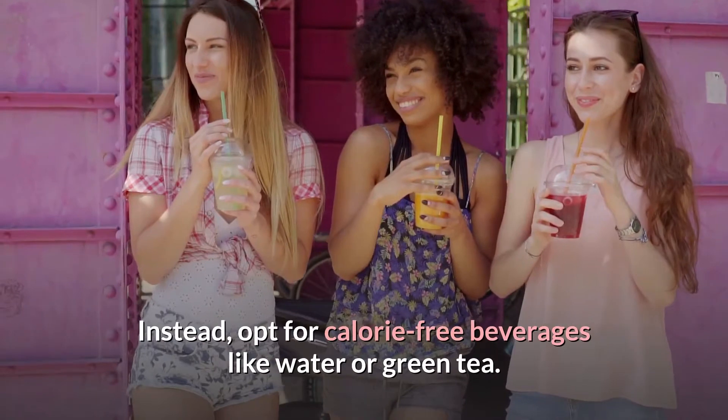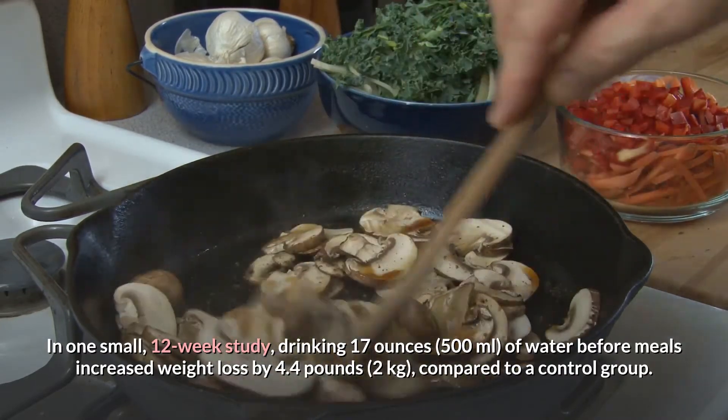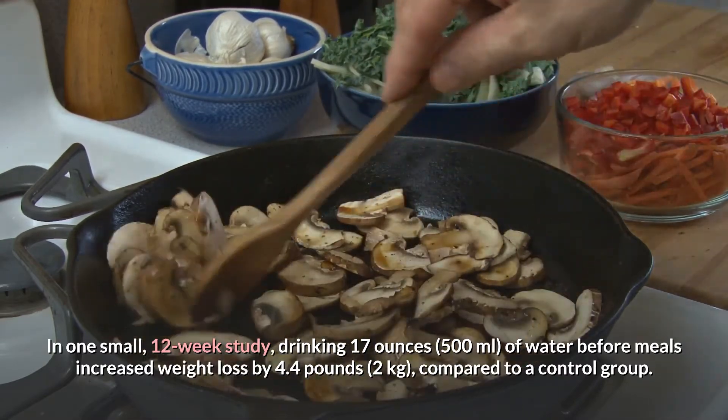Instead, opt for calorie-free beverages like water or green tea. In one small 12-week study, drinking 17 ounces of water before meals increased weight loss by 4.4 pounds compared to a control group.